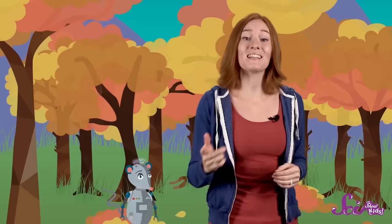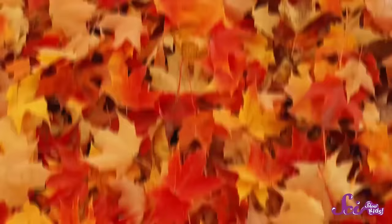Nothing says autumn or fall like lots of brightly colored leaves to rake and jump into, or just to pick up and admire. Now, some trees, like pine trees, spruces, and firs, stay green all autumn and winter. But for many of the trees that have leaves instead of pointy needles, this time of year means their leaves will turn different shades of red, orange, and yellow, and eventually drop to the ground.